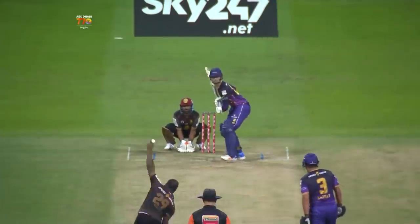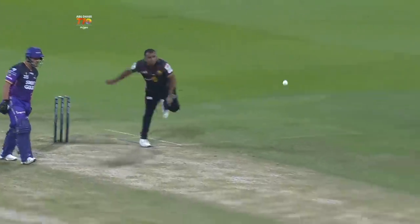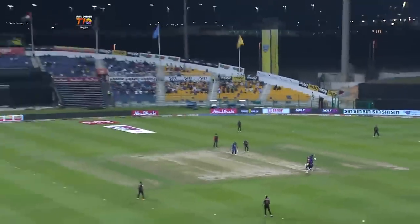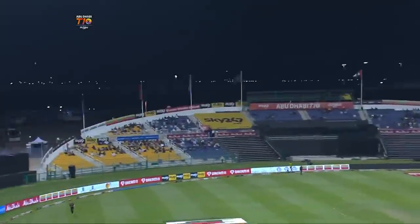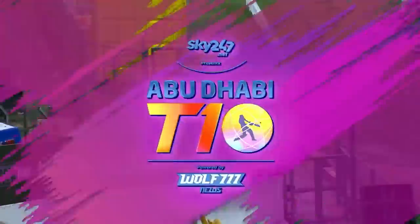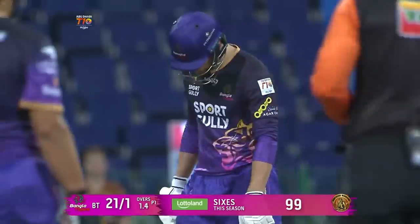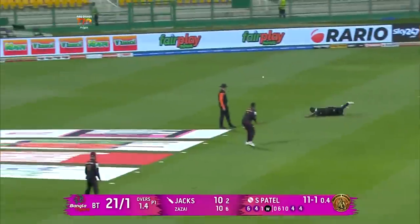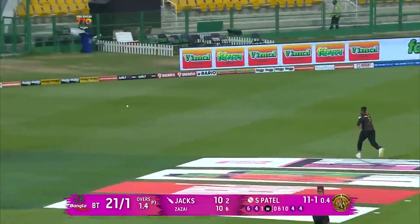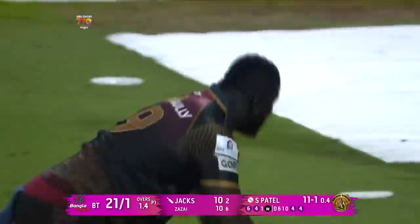A little swivel. Once again he just drags this down, and he's trying to close down the angle on Will Jacks, given what had happened just previously with the delivery before. You have to be slightly off with your length and see you later. Nice hand, not good enough to stop the boundary.